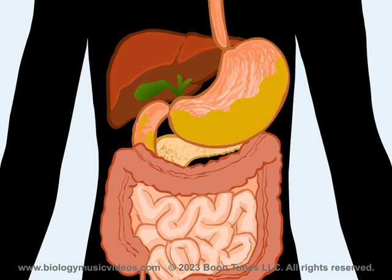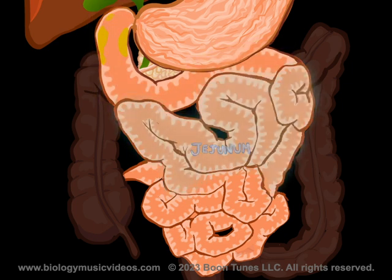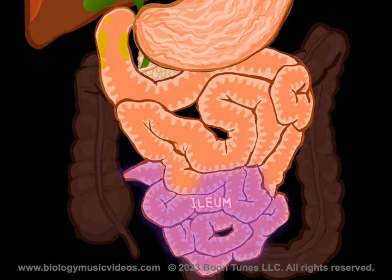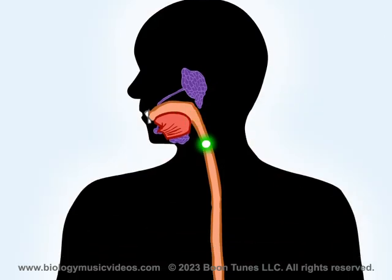Bit by bit, the chyme then moves to the small intestine. That includes the duodenum, the jejunum, and the ileum — where the last phase of digestion's done. There's no doubt, there's no question, we're talking about digestion.